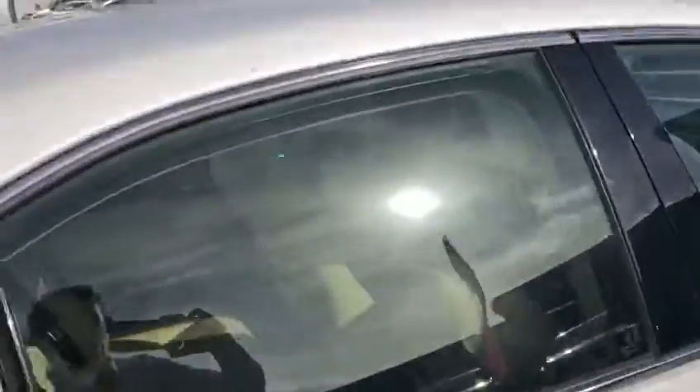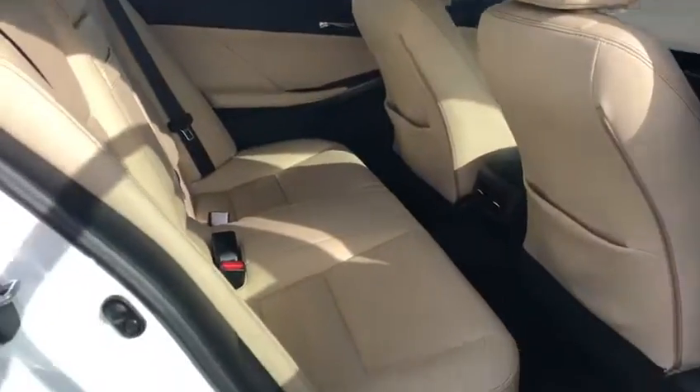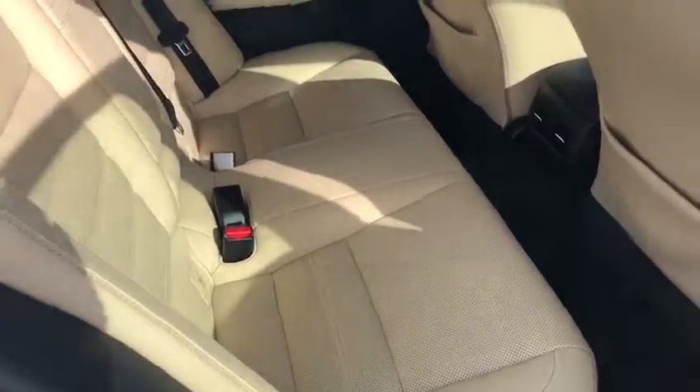Going towards the rear, in the back you can see ample leg room and head room, with the beige perforated leather seats continuing throughout.